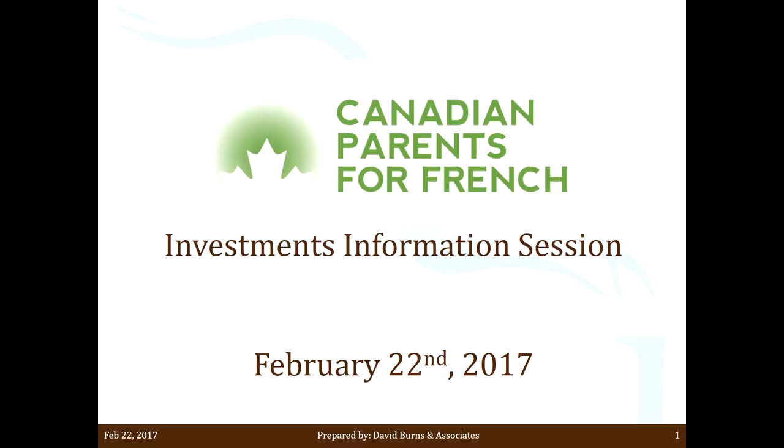Hello everybody, my name is Matthew Burns and I'm here today to talk to you about the Canadian Parents for French Retirement Savings Plan. I wanted to go through a few pieces of information to highlight for you and for the plan, to allow you to better maximize this plan going forward and to ensure that the use of it is fully taken advantage of.